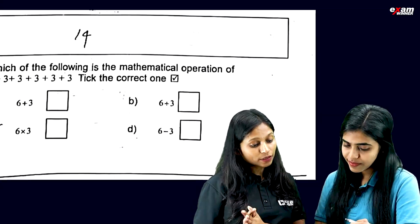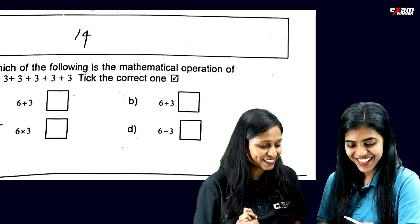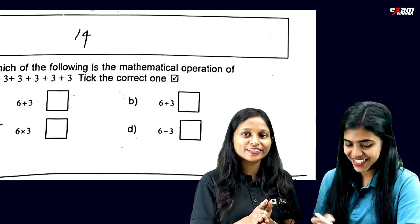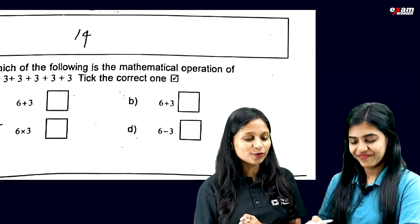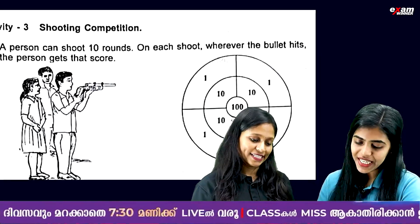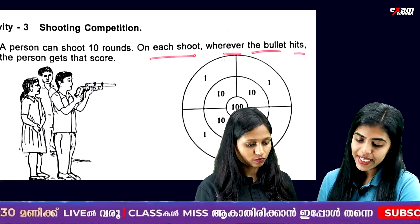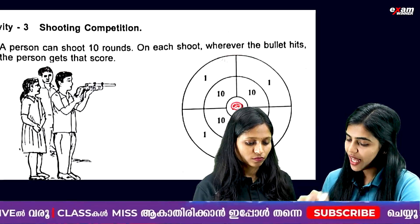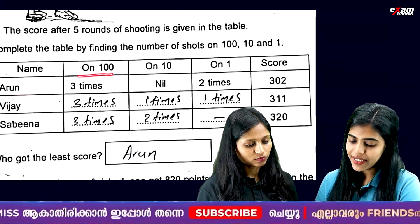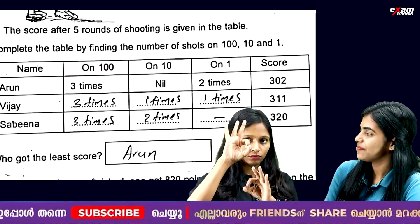The following is the mathematical operation of 3 plus 3 plus 3 plus 3 plus 3. Next one is shooting competition. A person can shoot 10 rounds. On each shoot, wherever the bullet hits, the person gets the score. Arun is on 100, 3 times — so 3 times 100 is 300.